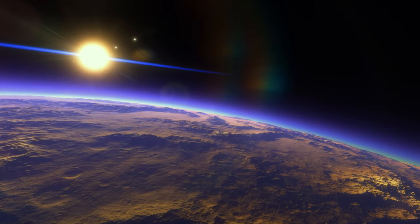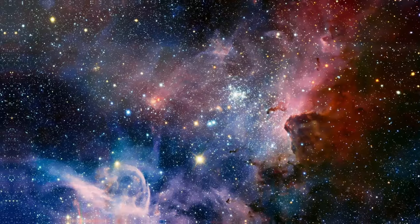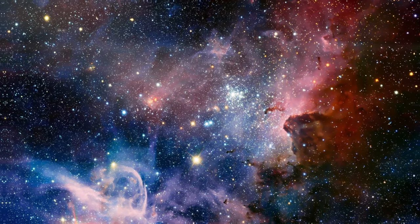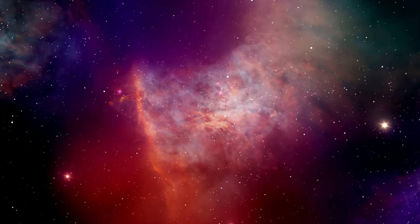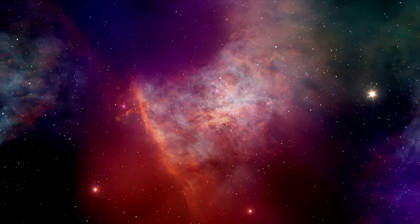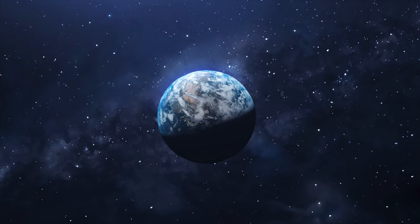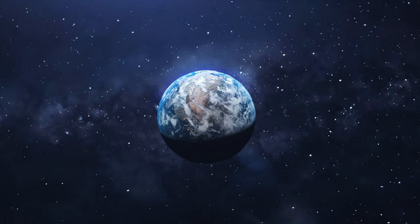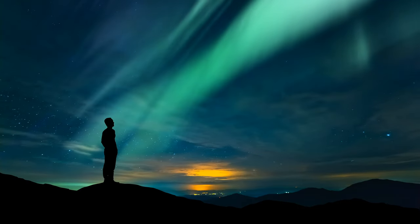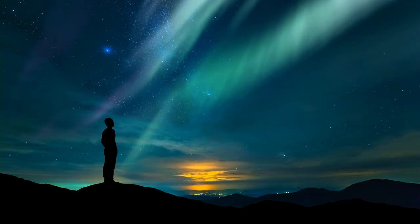As we journey back from the depths of space and the captivating tale of the Helix Nebula, we're left with a burning question: what do you believe the inner workings of these celestial bodies can reveal about our universe's grand design? Share your thoughts in the comments below. If you enjoyed this cosmic ride, be sure to hit that like button, subscribe for more adventures, and click on the video appearing on your screen now to continue exploring the mysteries of the cosmos with us.